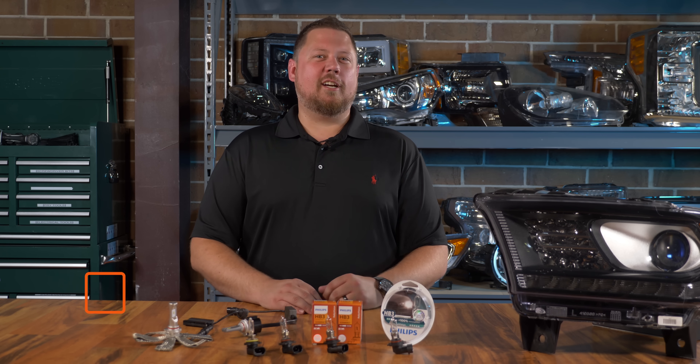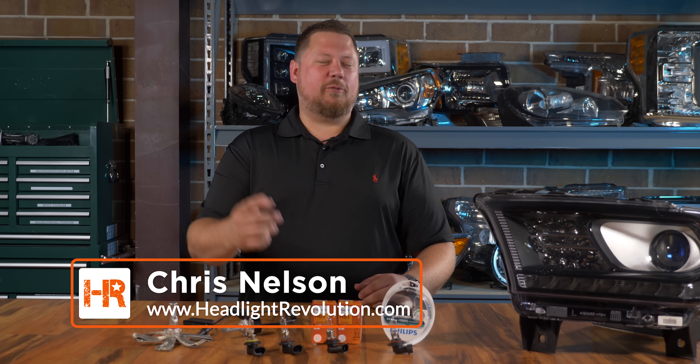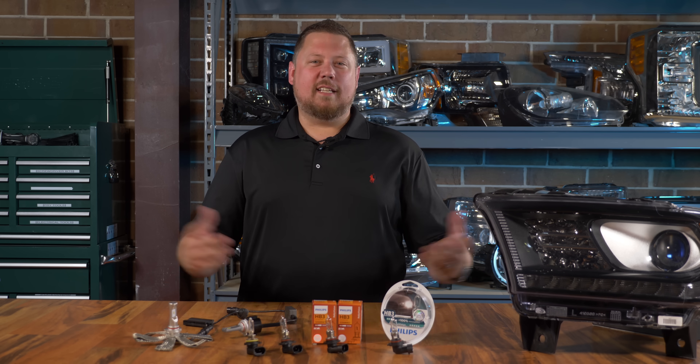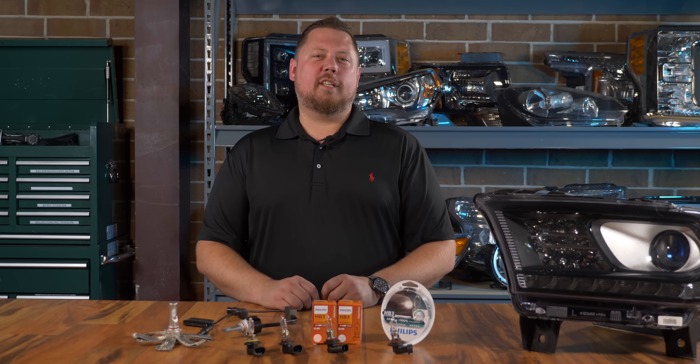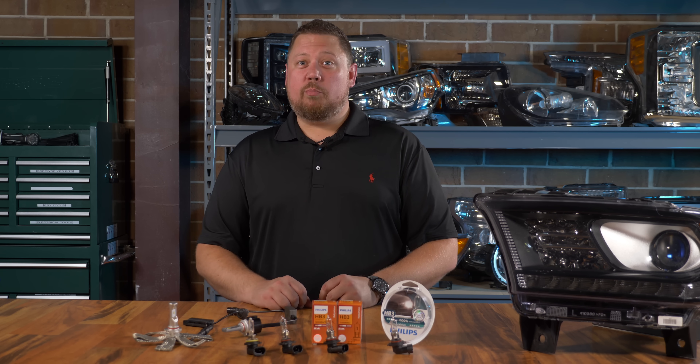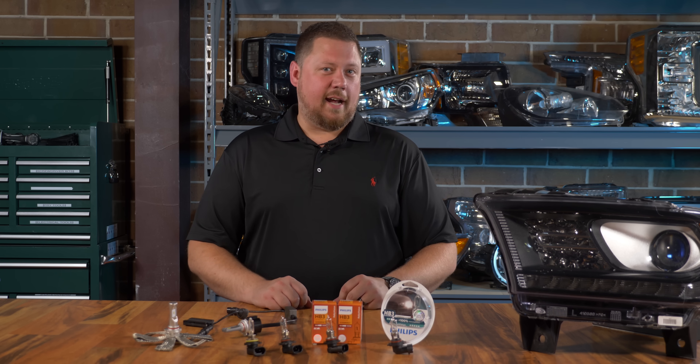There's a certain group of people out there on the internet that believe that an LED headlight bulb could never perform as good as a proper upgraded halogen bulb. Today in this video, we're going to put that theory to the test and see if the best of the best LED headlight bulbs can be brighter than a 100 watt halogen.